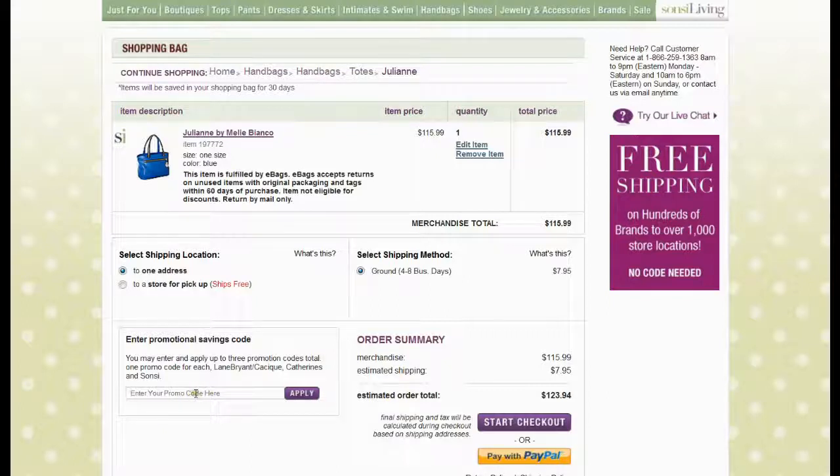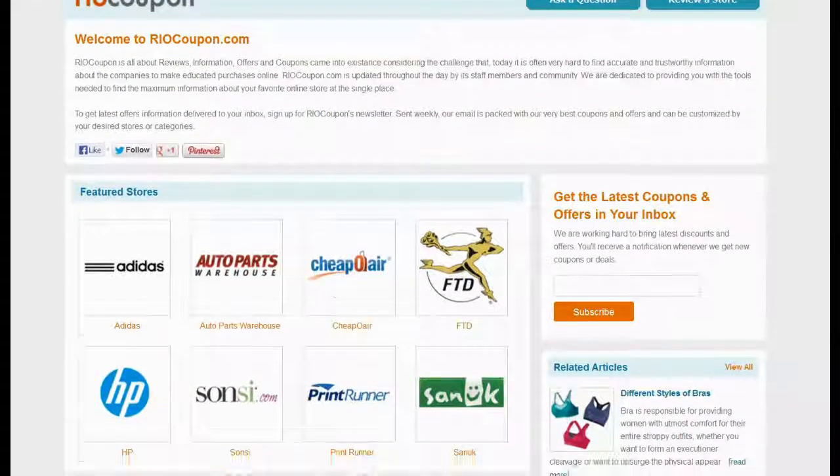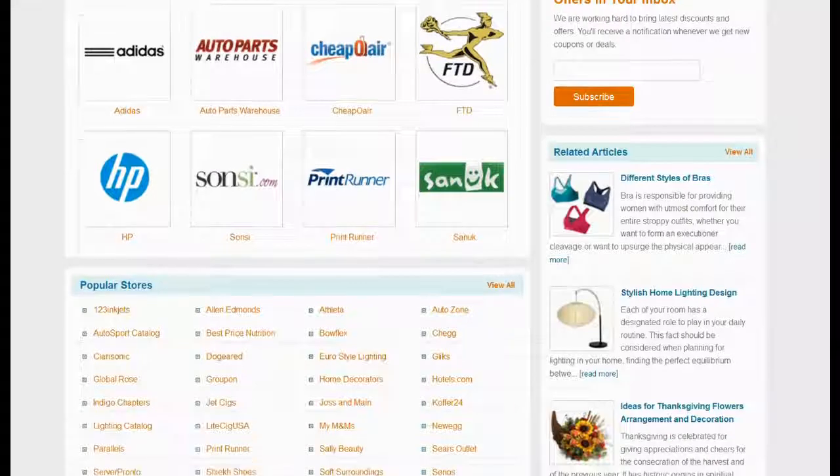You can find a field to enter a coupon code below your shopping cart. Visit www.riocoupon.com to find the coupon code with maximum saving.